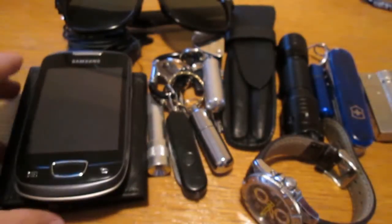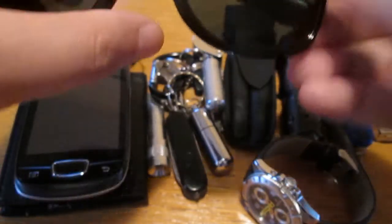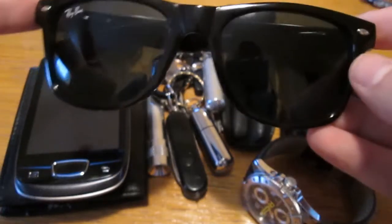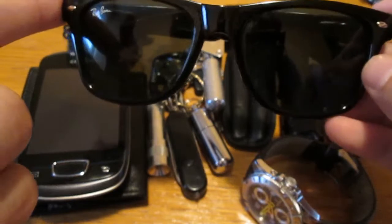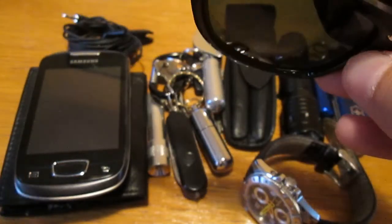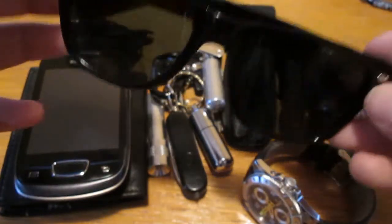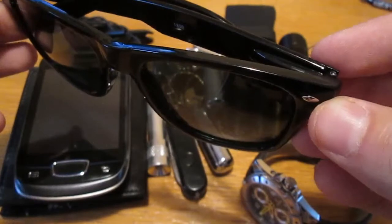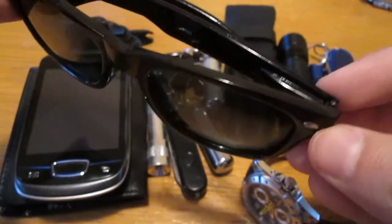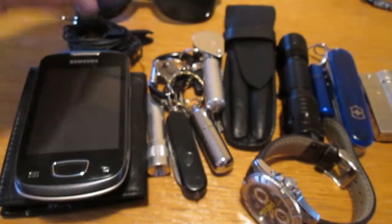I like slim ones. It's been colder weather lately and I have much more EDC, but I have a jacket with a lot of pockets where you can stuff everything. Still, it's not that cold and I've been carrying sunglasses also.